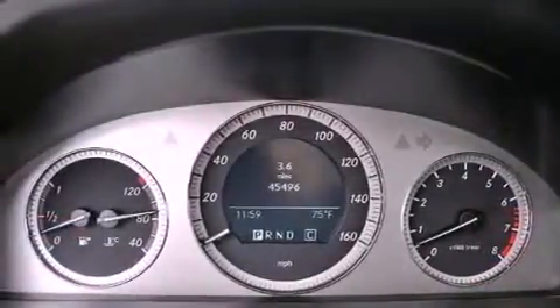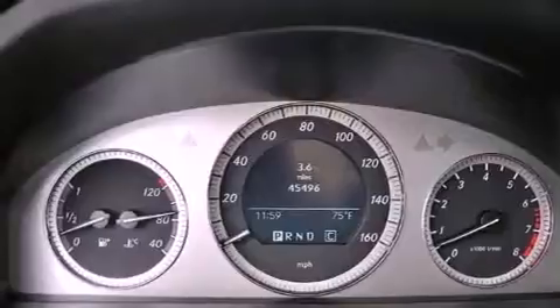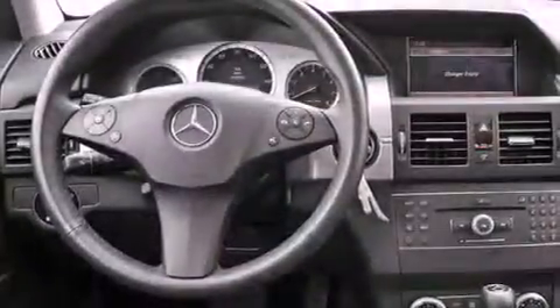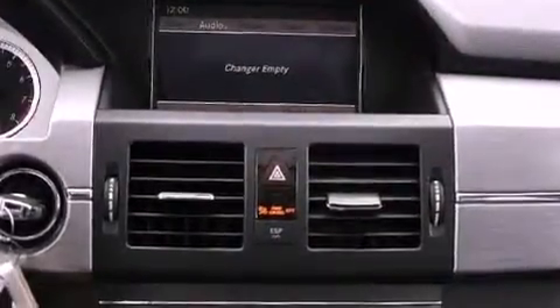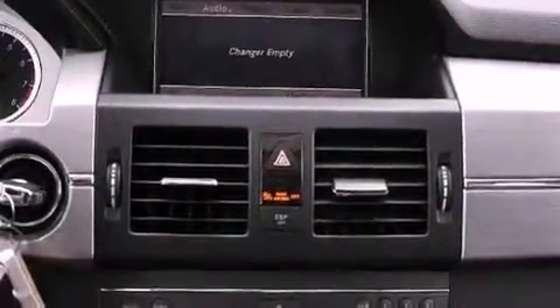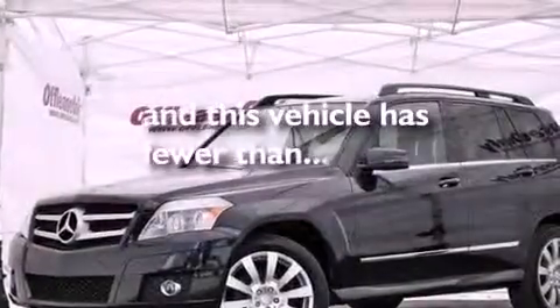Dual power seats, cruise control, heated side view mirrors, a CD player, a leather-wrapped steering wheel, performance tires, an engine immobilizer theft deterrent system, an anti-lock braking system, a rear window defroster, and this vehicle has less than 46,000 miles.